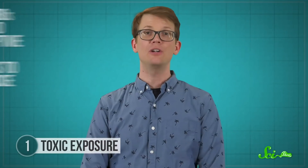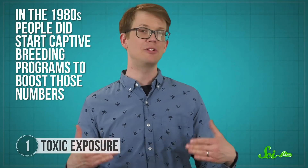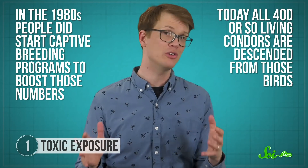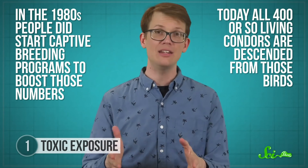At one time, the total condor population was as low as 22 individuals. Thankfully, in the 1980s, people did start captive breeding programs to boost those numbers, and today, all 400 or so living condors are descended from those birds.